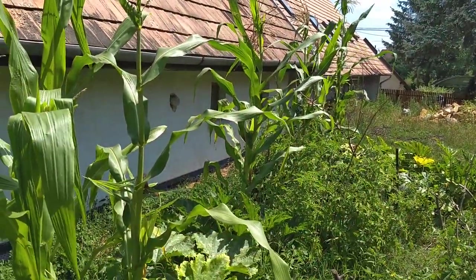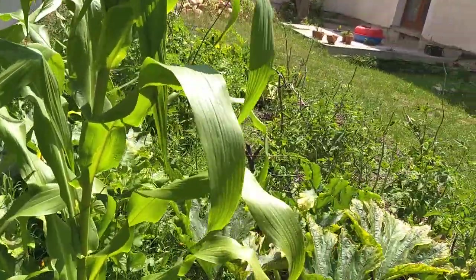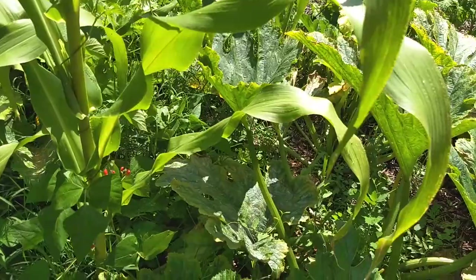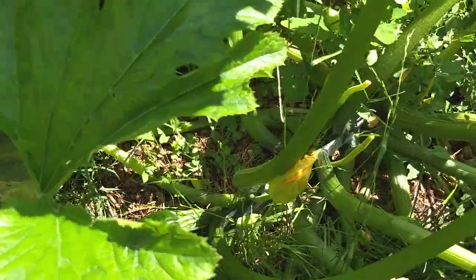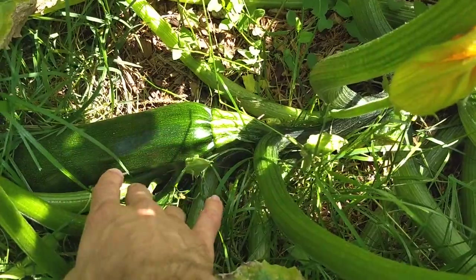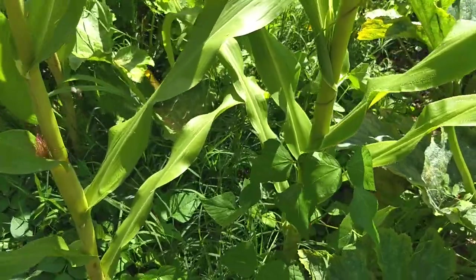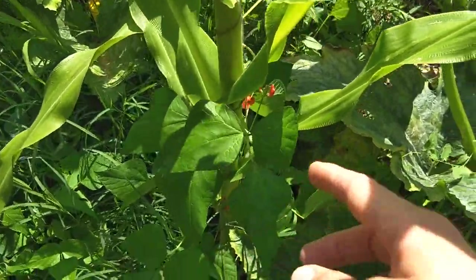I'm just really thrilled about how much stuff is growing. I can't wait for the corn to start ripening — I'll just throw it in an open fire, that's my favorite way to eat it. Look at this zucchini — holy cow, this thing was like two or three inches just two days ago when I came by.